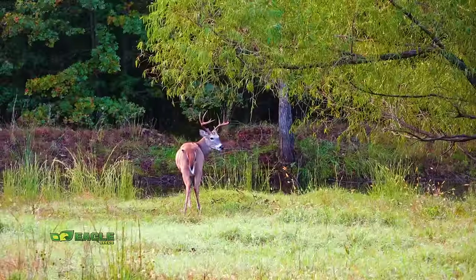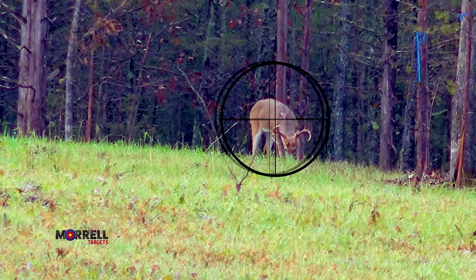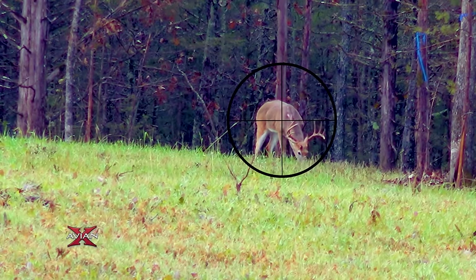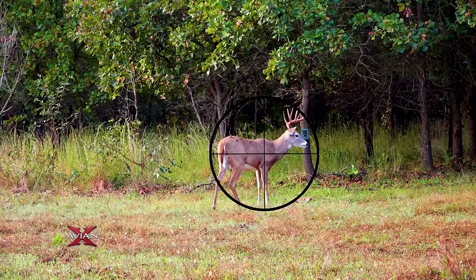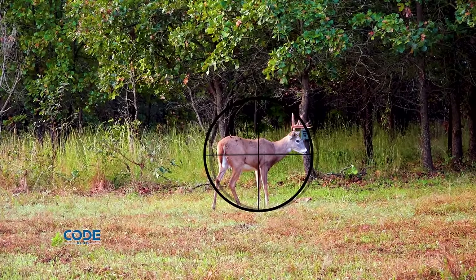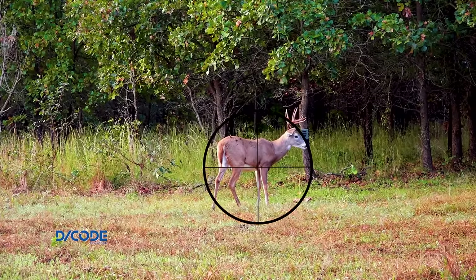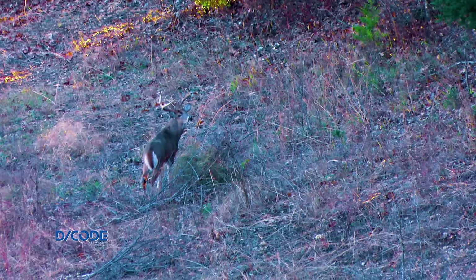The bottom line when using a firearm hunting deer: I want that broadside shot if possible. Quartering to me, I'm moving over so the path of the bullet exits right behind the off shoulder. Going away from me, I'm pulling back and hopefully can see that far leg — I come straight up from it and go out through that far shoulder, taking out both lungs.